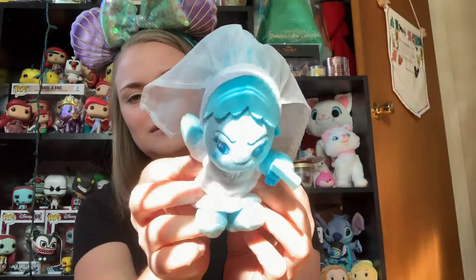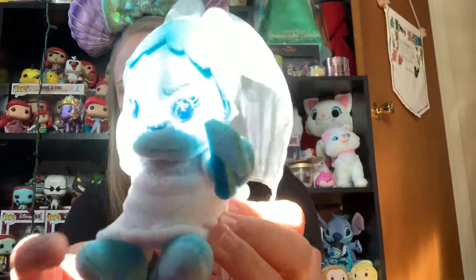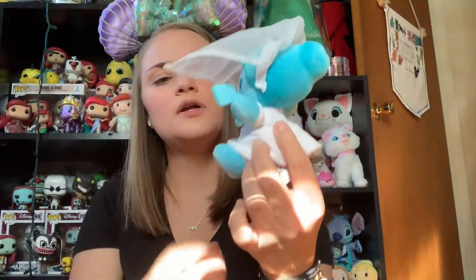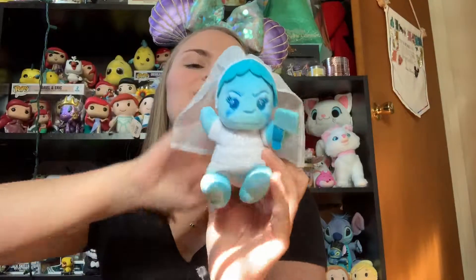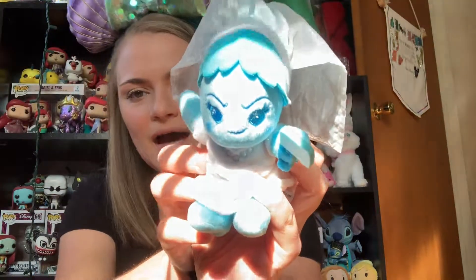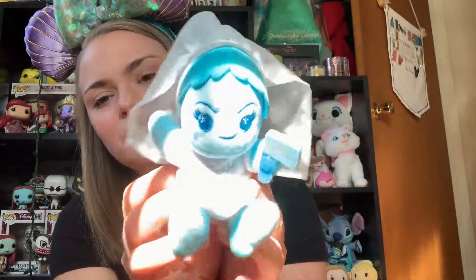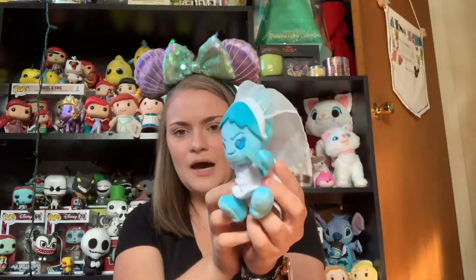Let's get started. First bag here — give it a little rip. And it is Constance! I am so excited. First one, and it's not a double. We have Constance, the bride. She is so cute with her little hatchet, and she's got the little veil here — you can actually move it to put it in front of her face. She's in her little wedding dress and she's got the little stars in her eyes that all the Wishables have. So we are three-fourths of the way completed with this collection!